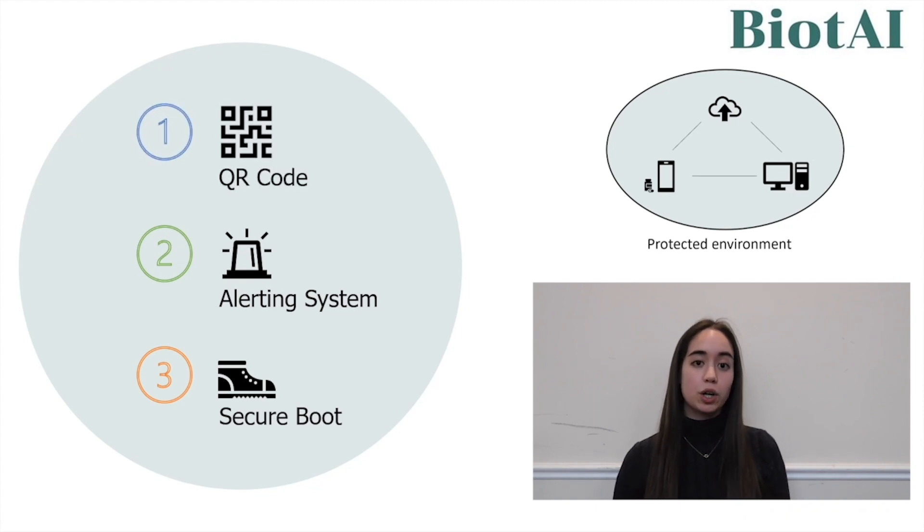Firstly, we have a QR code located on the capsule which the patient can scan to connect to the app. Secondly, we have an alerting system consisting of embedded firewalls that detect and alert if there are any foreign login attempts. And lastly, we have a secure boot which ensures the software is cryptographically signed, and this will be regularly updated too. These features not only protect our device, but the environment around it as well.